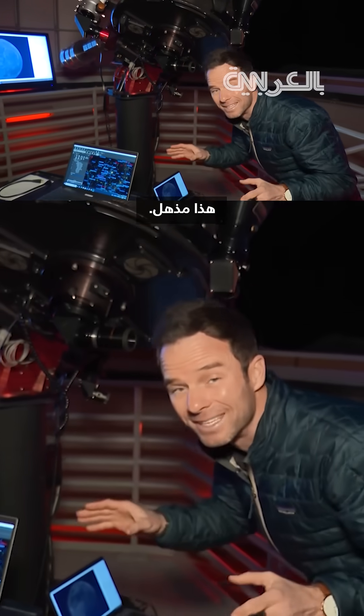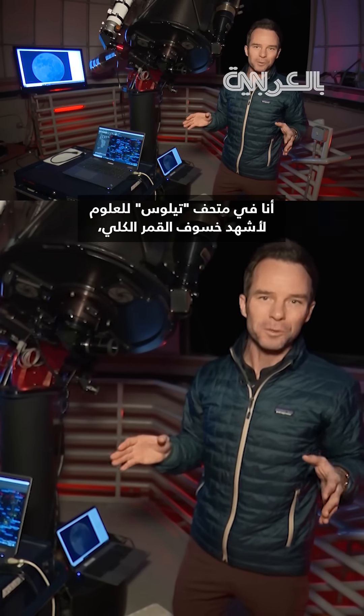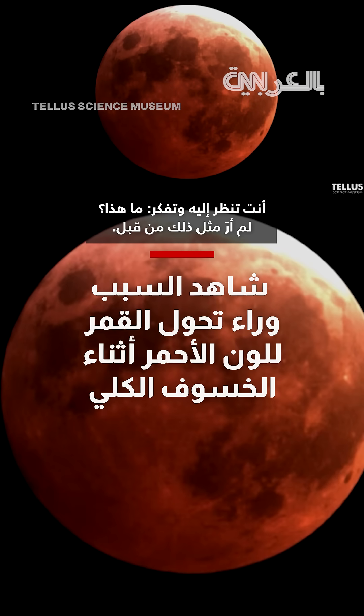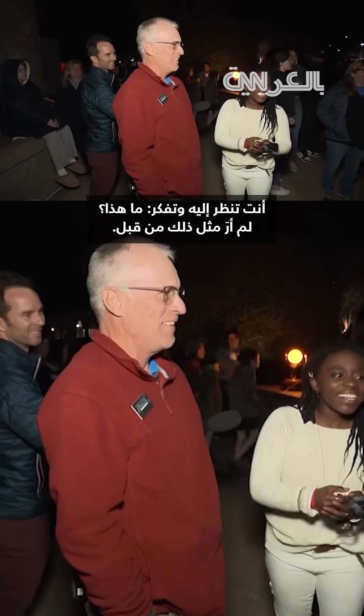That is spectacular. I'm at the TELUS Science Museum to witness the total lunar eclipse — the first in nearly three years — and you won't believe the views. You're looking at it thinking like, what the heck? I've never seen it like this before. That is bonkers.